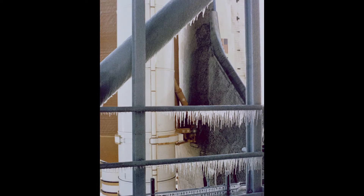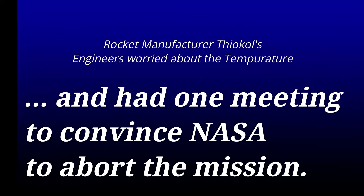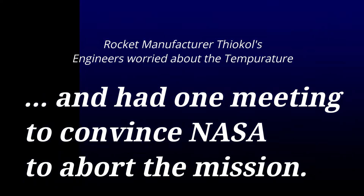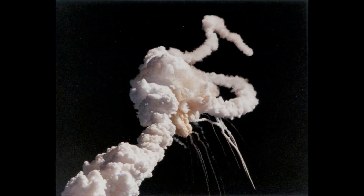The morning of the flight was unusually cold for Florida, with temperatures below freezing and ice blanketing the launch pad. The previous day, rocket engineers at a NASA subcontractor warned about operating in such extreme temperatures, and they had one videoconference call to convince NASA to delay the mission. Unfortunately, they failed to convince NASA managers to delay the mission.